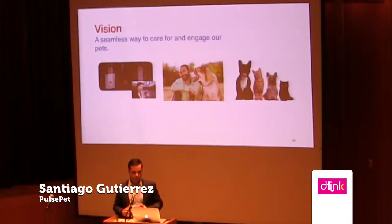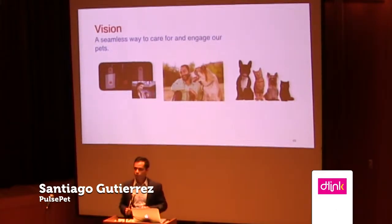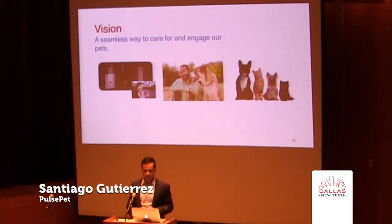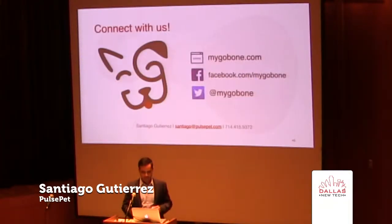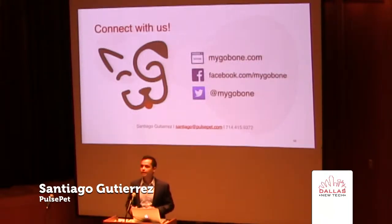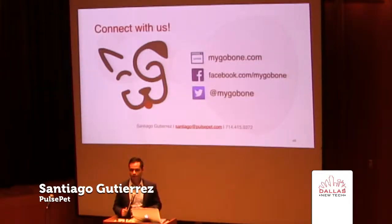We see ourselves adding internet connectivity to our products so you can truly play with your dog from anywhere in the world, whether you're across the street at a coffee shop or across the ocean on vacation in Tahiti or for business. If you guys like what we're doing, check us out at Facebook.com slash MyGoBone. You can see plenty of videos of people playing with their dogs with the Go Bone. Like our page and sign up for our mailing list if you're interested. Thank you so much.